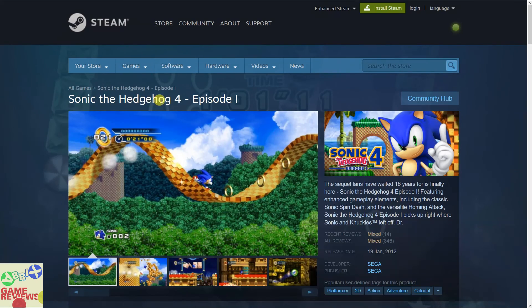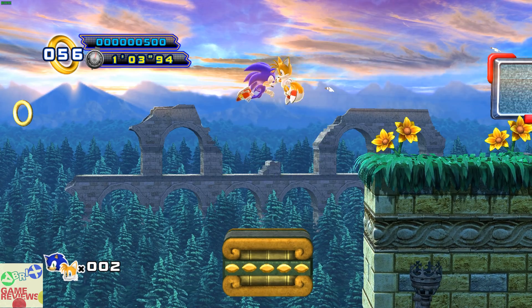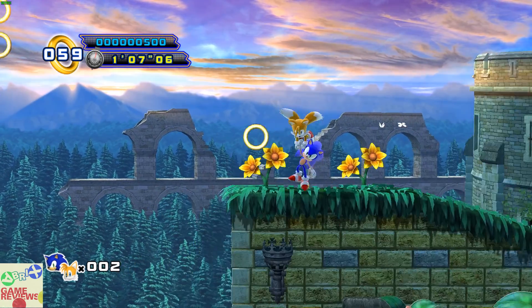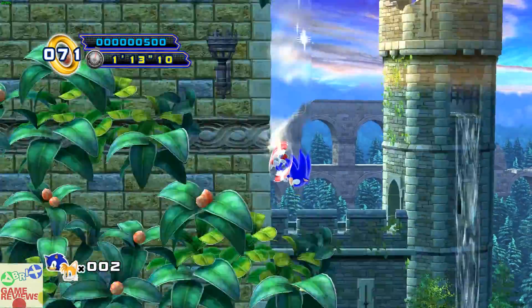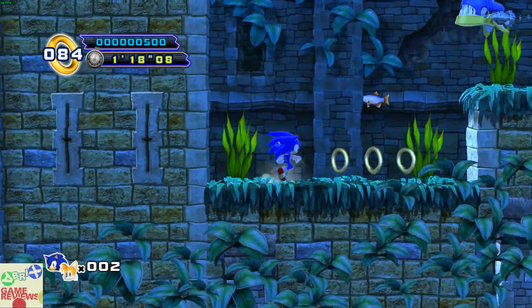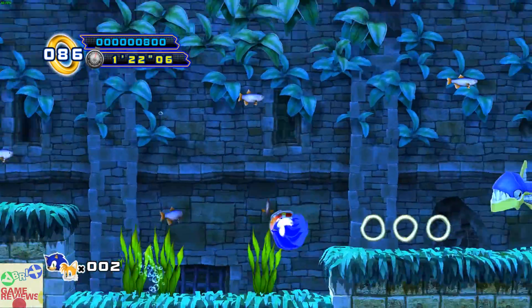The first game is Sonic the Hedgehog 4 Episode 1, which has mixed reviews on Steam. It's a 2D platformer action-adventure type of game that you can enjoy if you like indie games. The gameplay is actually pretty good and it brings back some childhood memories.